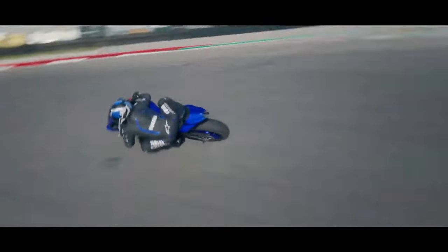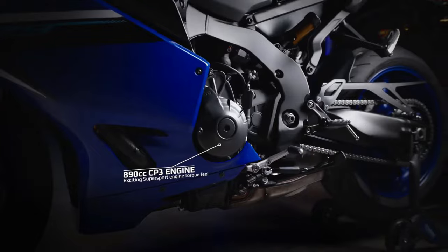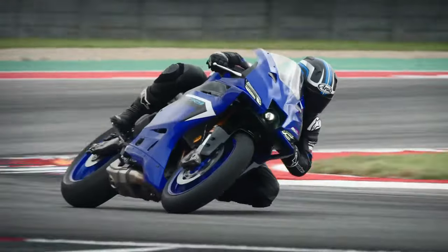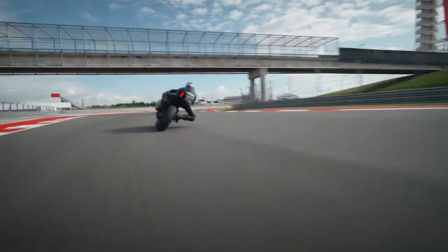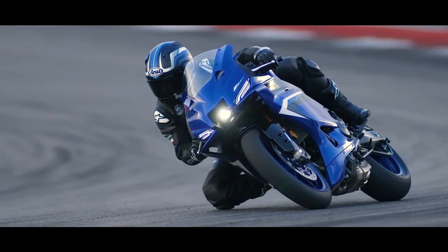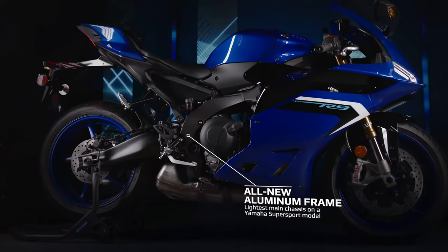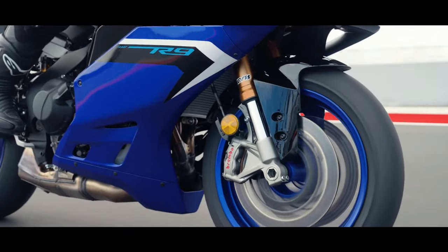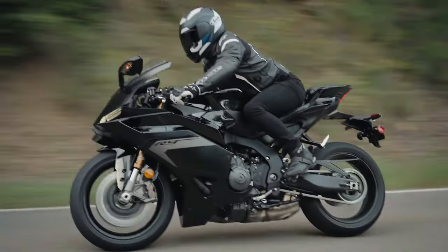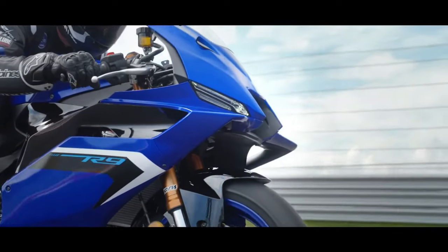Powered by an advanced 900cc inline-four engine, the YZF-R9 delivers electrifying acceleration and remarkable top speed, ensuring an adrenaline-charged riding experience. Yamaha's engineers have fine-tuned the engine using technologies like variable valve timing and direct fuel injection for optimal power delivery and efficiency across the rev range. LED lighting all around not only enhances the bike's visibility but also adds to its modern aesthetic appeal, ensuring it stands out on the road day or night.